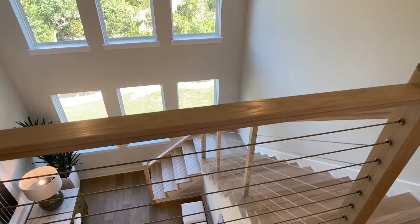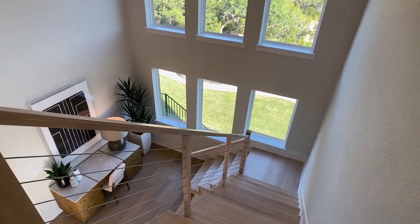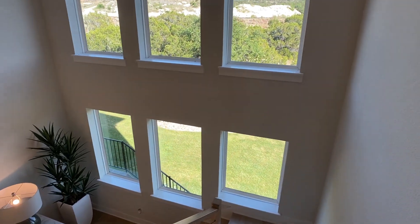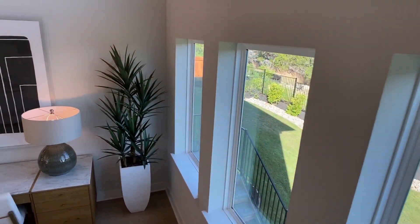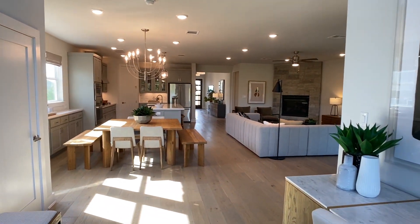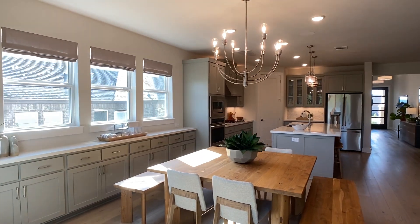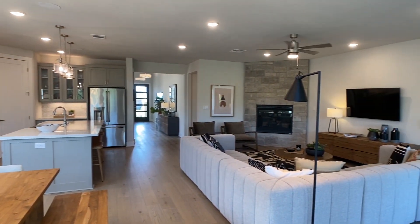Now I'm touching this stairwell railing — or I guess you'd call it the baluster — it's a horizontal baluster. I think it looks great, but I'm concerned it kind of looks like a climbing toy for kids. Now that could just be me as a new parent always thinking about safety. If that concerns you, just do vertical balusters and then problem solved.